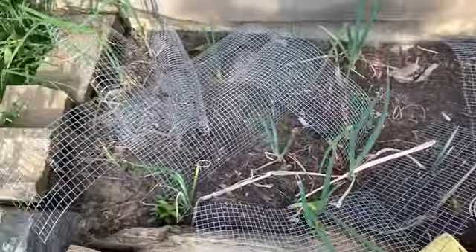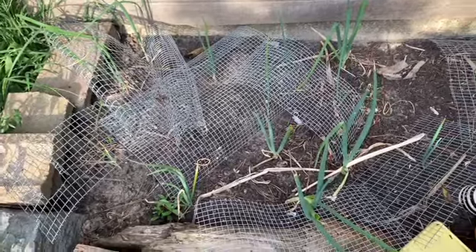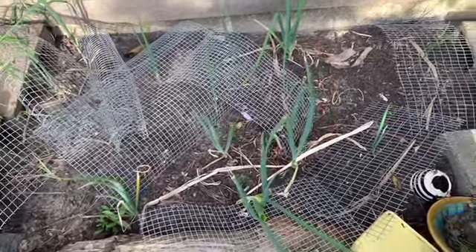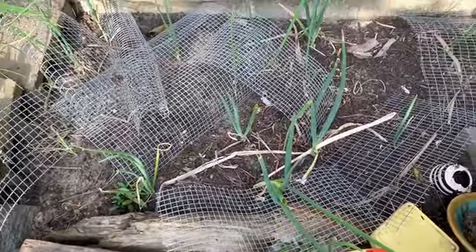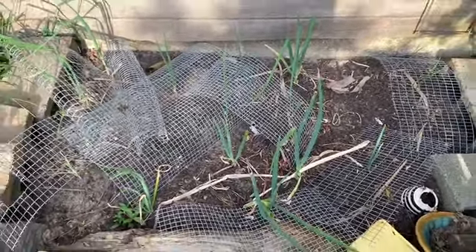The walking onions - it looks like putting the screens over them so that they're a little bit protected from the animals has kind of helped. I don't know if they're actually walking or not, but they're still green, most of them, so that's good.